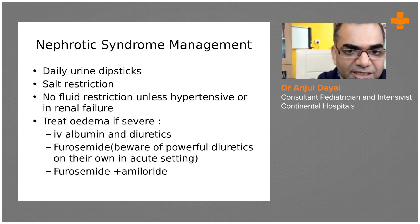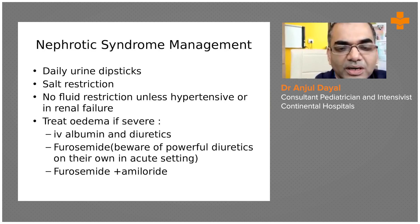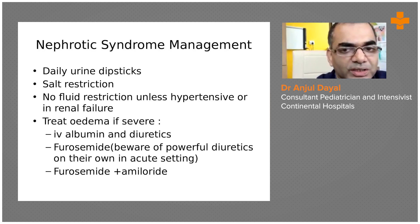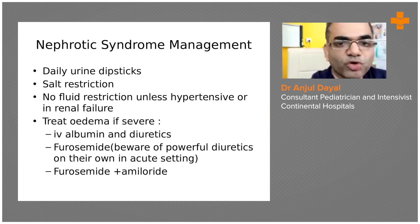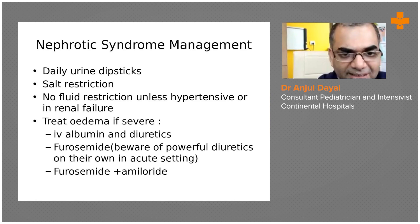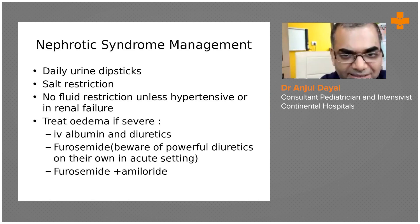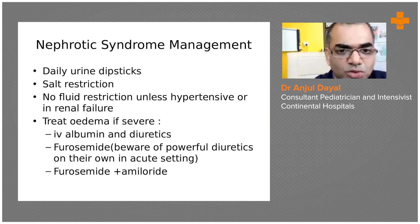Coming to the management, the first thing is to keep a watch on what is happening with the proteinuria. It is very costly to keep doing the protein-creatinine ratio or 24-hour urine protein, which is not practical. So we do what is called the daily urine dipstick test, which we have to do every day to quantify and look at the proteinuria.